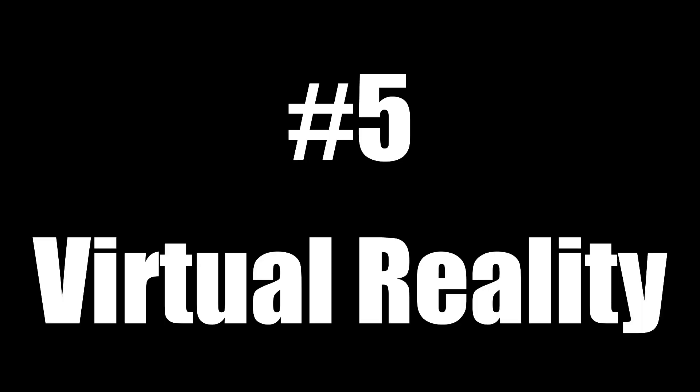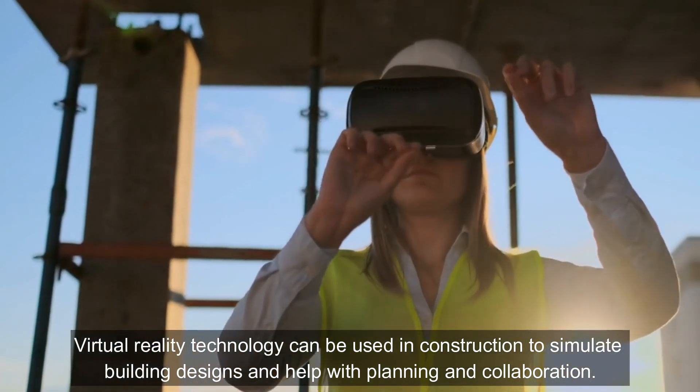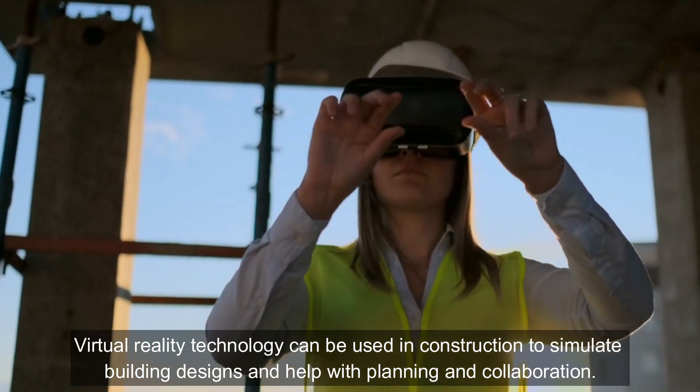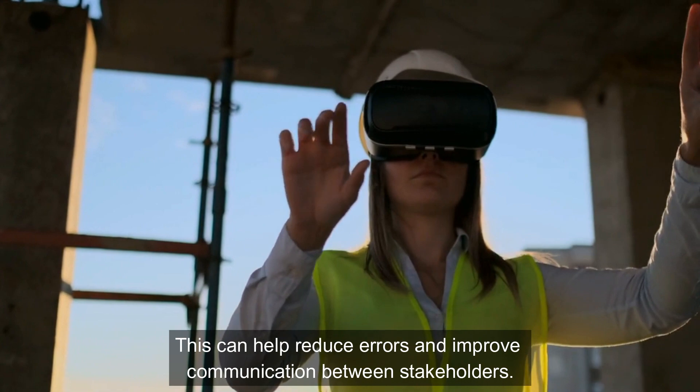Virtual Reality: Virtual reality technology can be used in construction to simulate building designs and help with planning and collaboration. This can help reduce errors and improve communication between stakeholders.